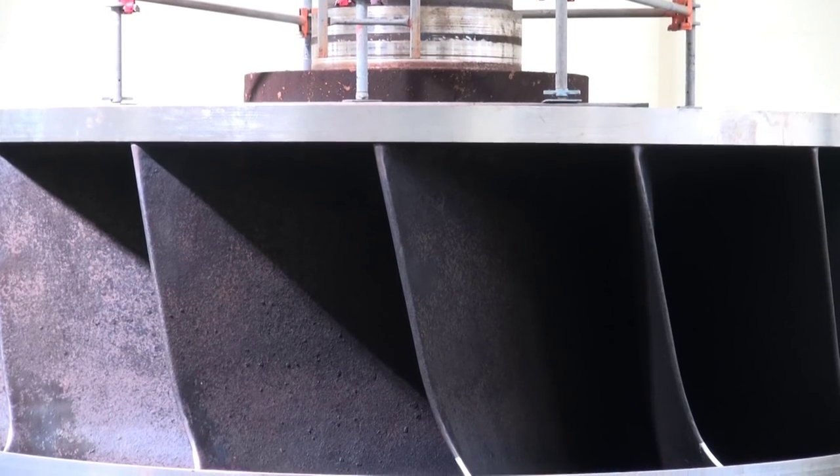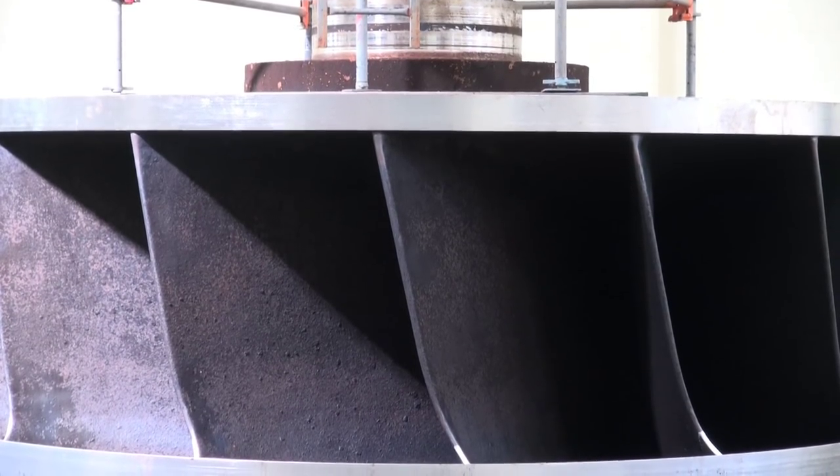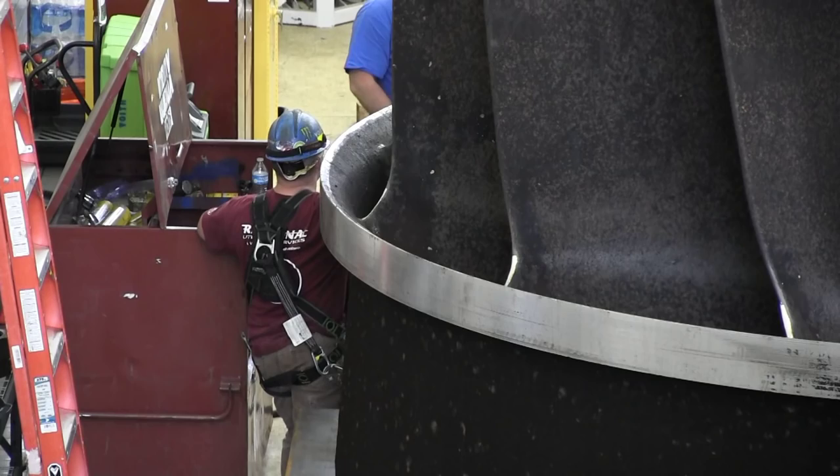The turbine runner is a critical component that actually transfers water energy to mechanical energy and then to electrical energy. And when that turbine turns, it turns a shaft that turns a magnetic field that produces the 13,800 volts that the generators produce.